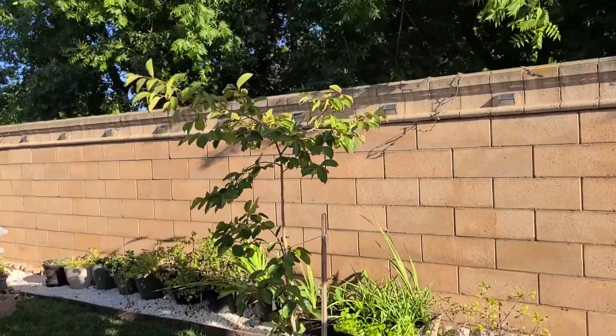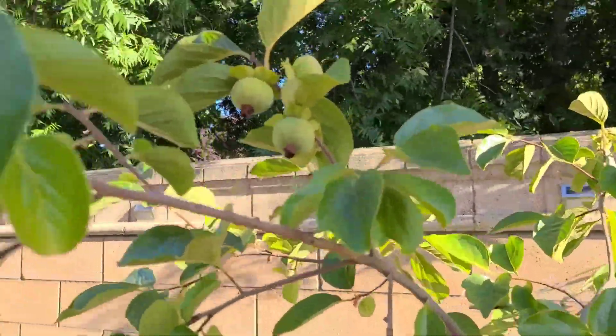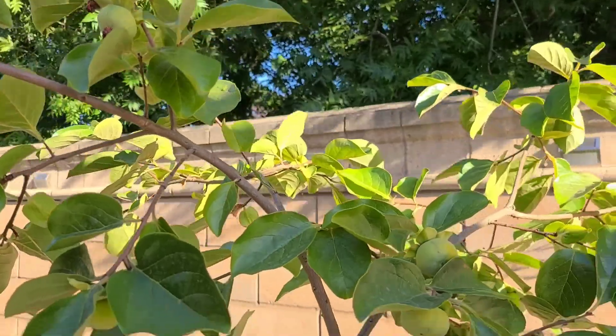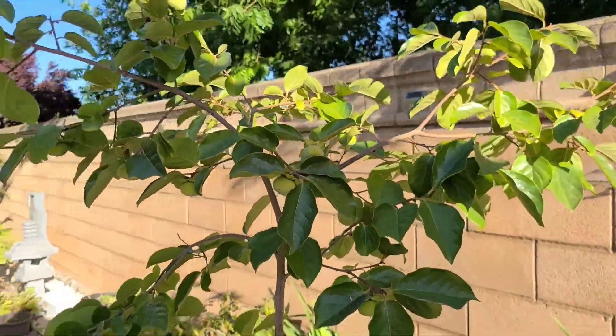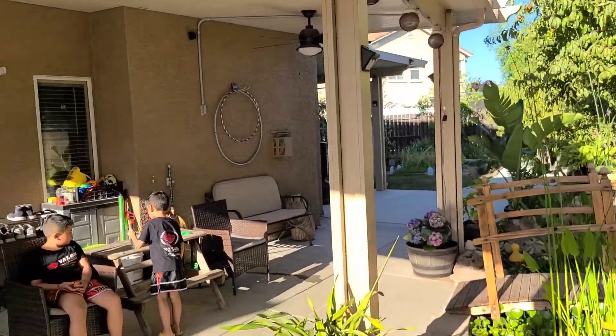I've got these little persimmons that are not ready to be picked yet. We've had this tree for about two years now. See all the little persimmon fruit - we'll pick them once they're ready. They probably won't be ready for the next couple more months. Let's go wash these bad boys and try them out.